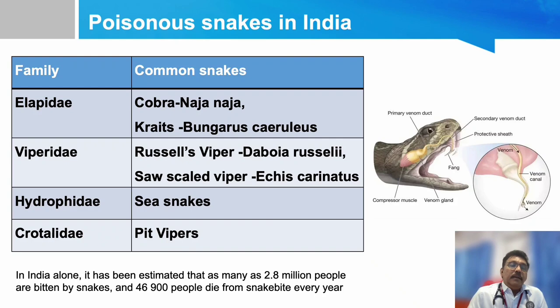There are four major groups of poisonous snakes in India: the families Elapidae, Viperidae, Hydrophidae, and Crotalidae. Common snakes include the Common Cobra (Naja naja), Krait (Bungarus), Russell's Viper, Daboia, Russell's, Saw-scaled Viper, Echis, Carnutus, Sea Snake, and Pit Vipers. These are the common snakes we see in our country, and snakes genetically related to these families have venom that is also slightly related.